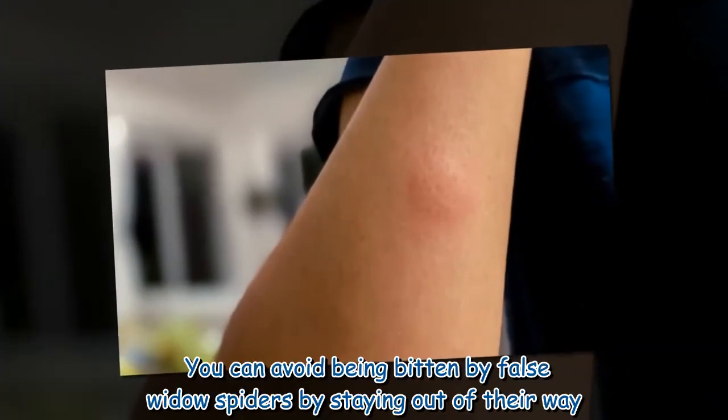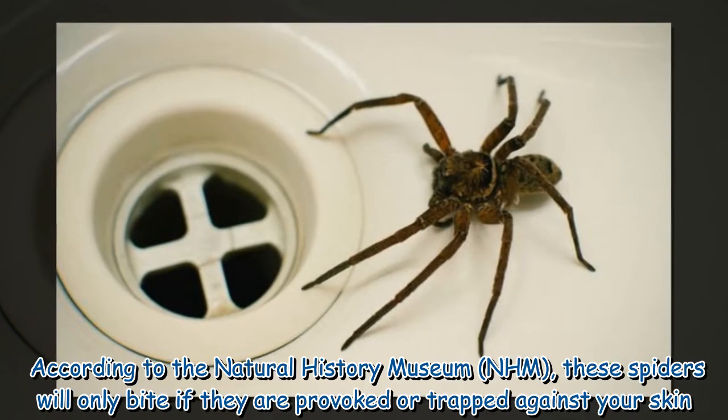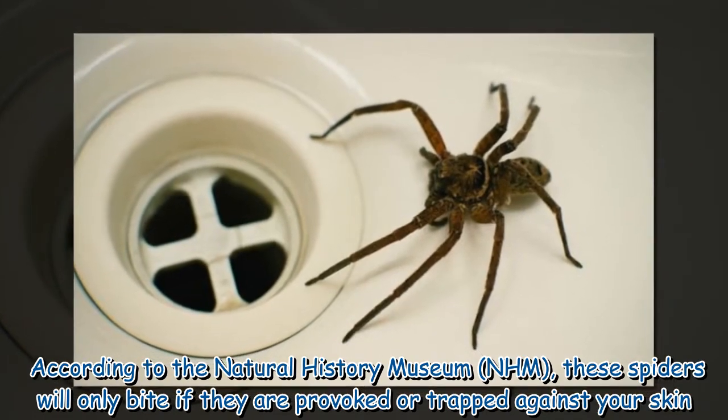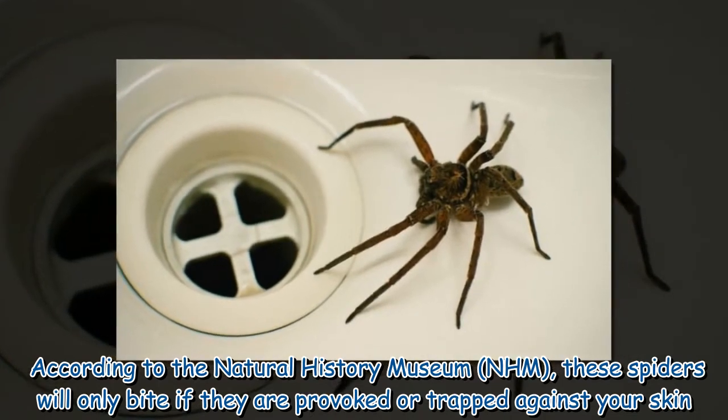You can avoid being bitten by false widow spiders by staying out of their way. According to the Natural History Museum, these spiders will only bite if they are provoked or trapped against your skin.